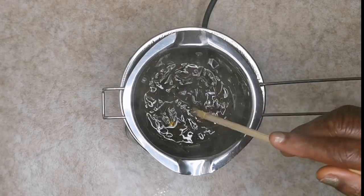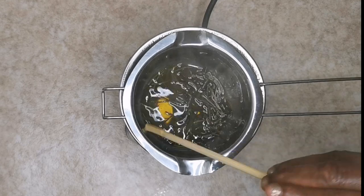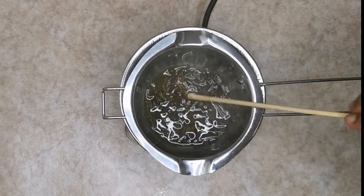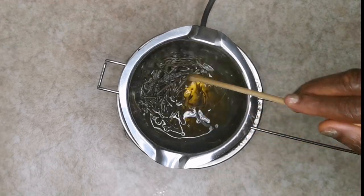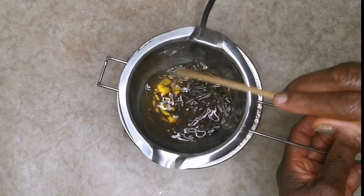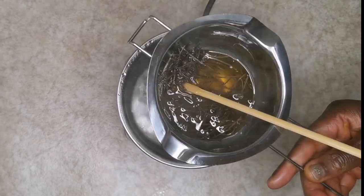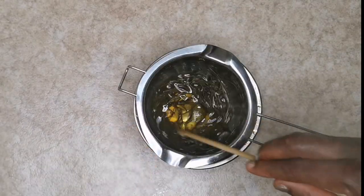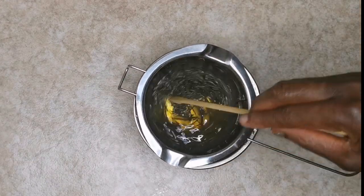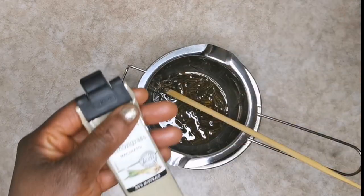After adding everything, I'm going to stir it for a while. After stirring, you just allow it to sit for about three to five minutes on your flame to continue to heat up and infuse with the rosemary leaves. After that, take it off the flame and allow it to sit on top of the hot water in a double-boiler setup. Continue to stir for another minute or two.